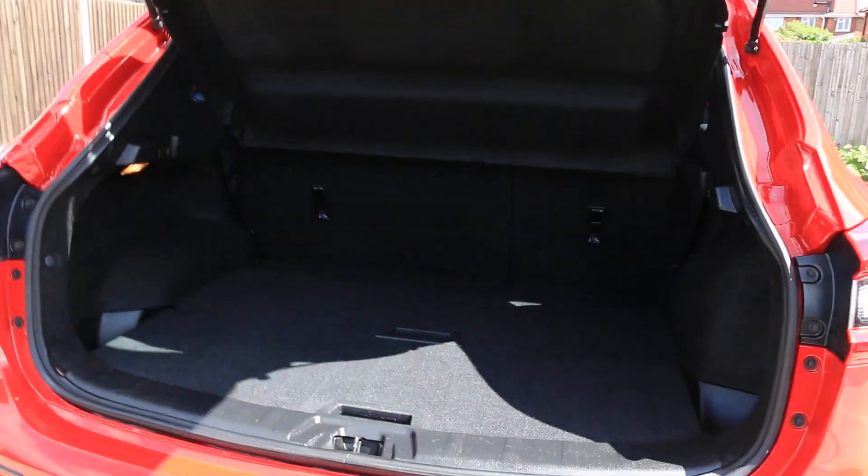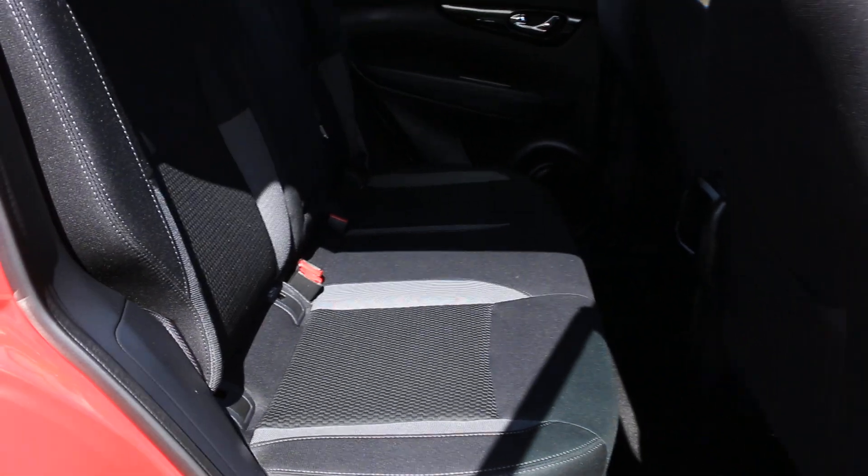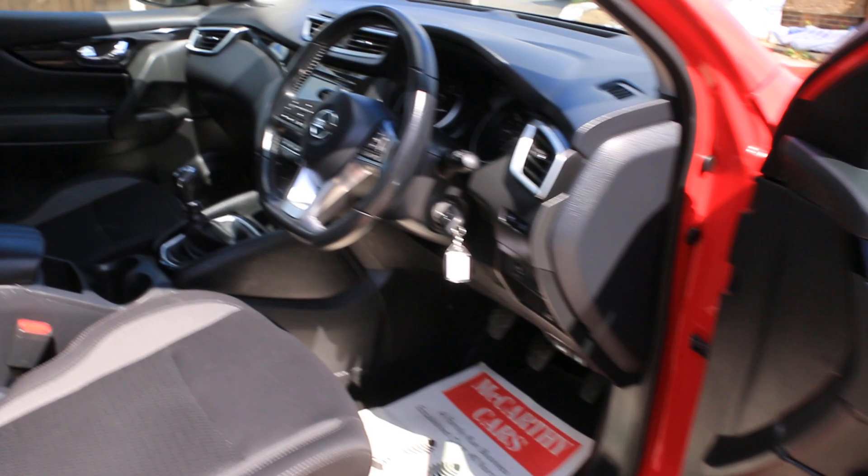Split folding rear seats with velour interior, isofix, five headrests, four electric windows, electric and folding mirrors.